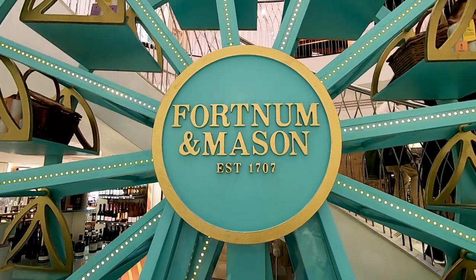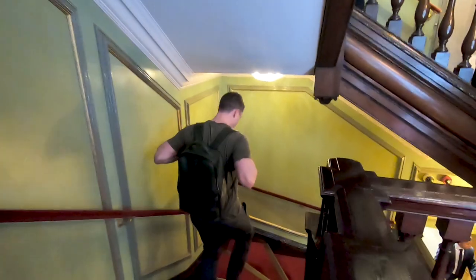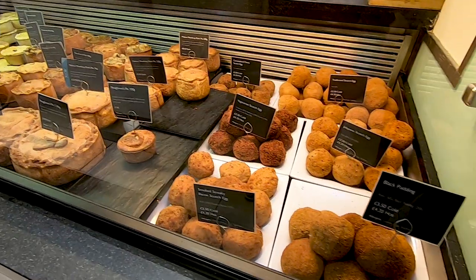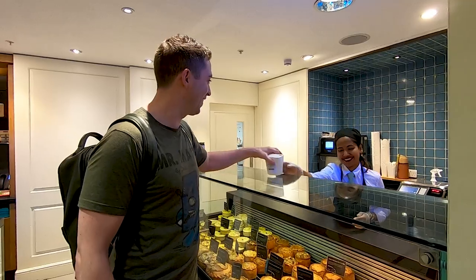This is a hot tip from my cousin Rich. Fortnum and Mason have been around for hundreds of years and they made the original Scotch egg. He said you've got to come in, go down the stairs, walk into this luxurious department store and pick one out and just smash it. So that's what we're about to do. We've just cut it open and you can see the runny yolk — that's exactly what you want to find in a good Scotch egg. Let's eat it, let's see what it tastes like.